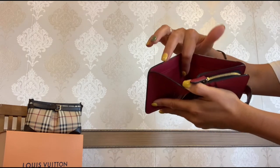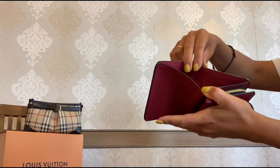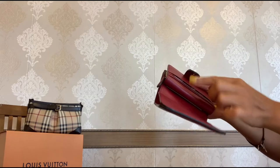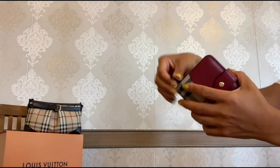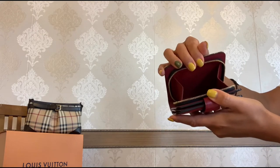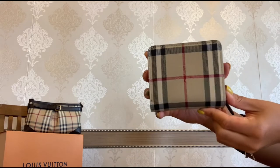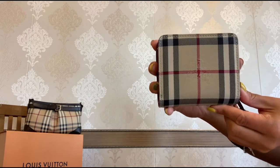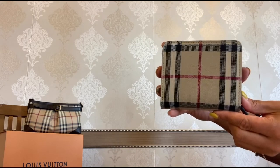You have a compartment for bills and seven card slots including this one, plus a small zipper compartment for your coins. On the back of the wallet you can see the equestrian knight logo, which I absolutely adore.